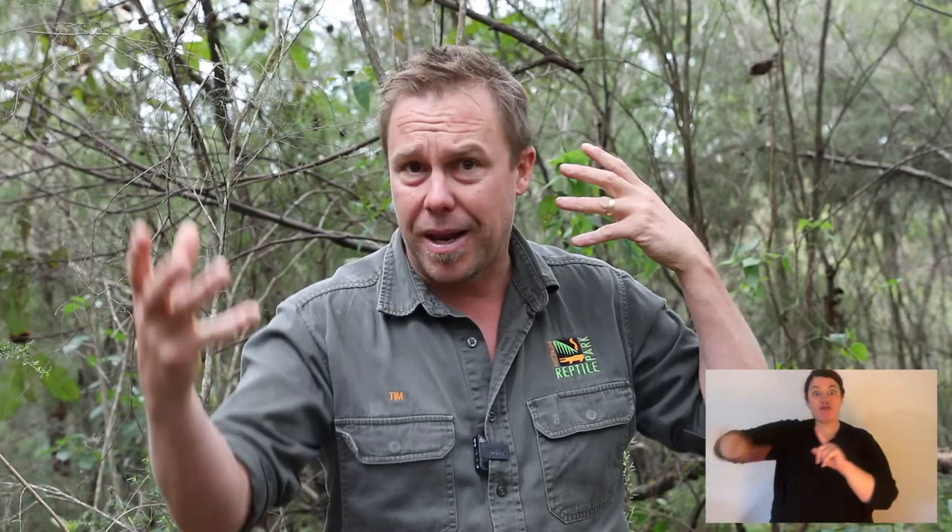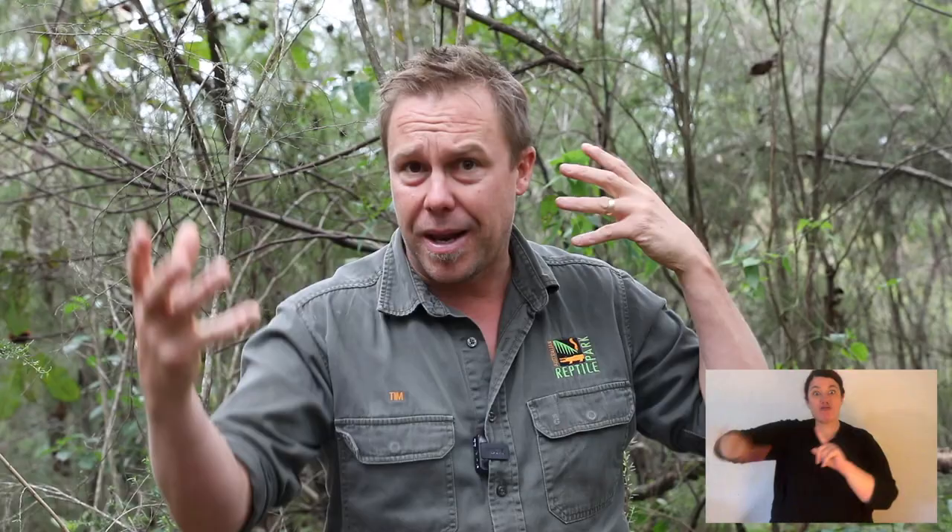Same goes for tree kangaroos. Now if we move up along the body you'll see there's still camouflage. It blends in with mottled browns and greys over the entire body, black stripes — and all of that is called disruptive camouflage. It blends them into their environment, but with that different coloration it actually disrupts the solid mass of a wallaby and blends it into its background.